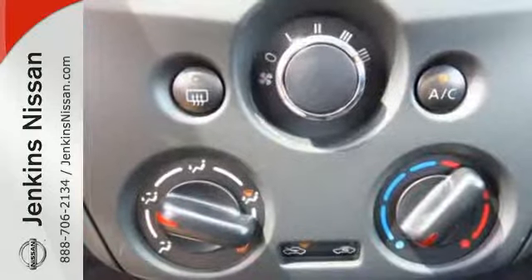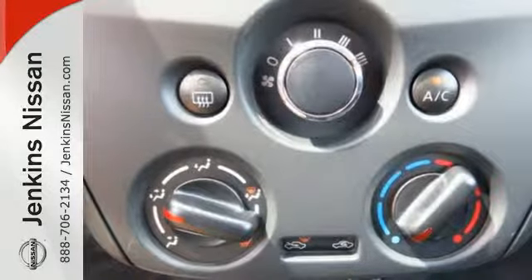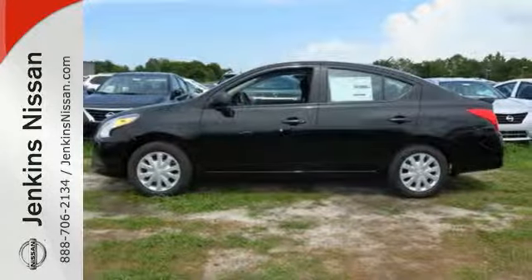This is the sedan with more — more space, more power, more efficiency, and more fun.